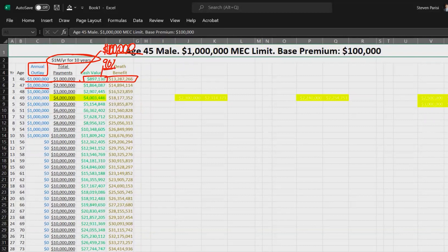Year 2 he pays in $1,000,000. The cash value was $897,000 — if he had $897,000 under his mattress and added $1,000,000 to it, that mattress would be worth $1,897,000, but the policy shows $1,864,000. The reason is that expenses in the first 2 years are exceeding the gains. Year 3, pays in $1,000,000 again — was $1,864,000, now $2,907,000 — so he got his $1,000,000 back plus another $43,000. Year 4, pays in $1,000,000 for a total of $4,000,000 in — highlighted in yellow as his break-even point.